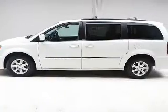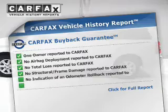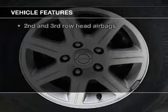Enjoy the flexibility of multi-zone temperature controls. Carfax is offered to provide you with peace of mind. And with these notable features, you won't want to miss out on the opportunity to own this amazing ride.